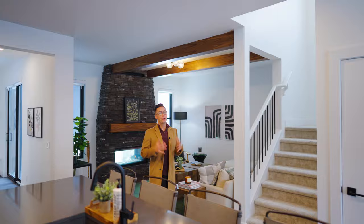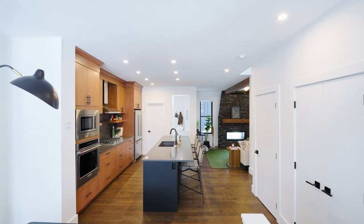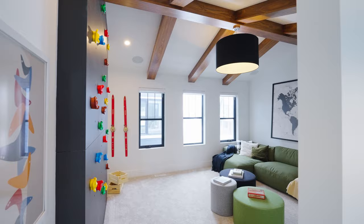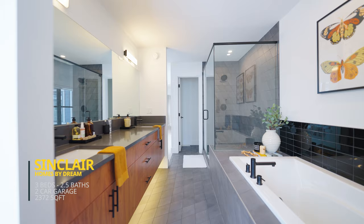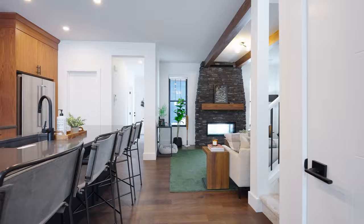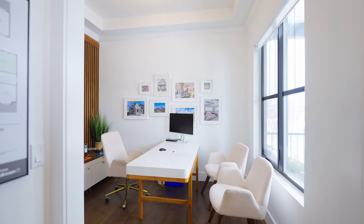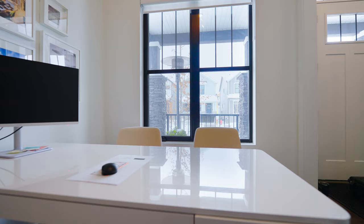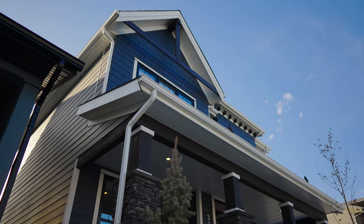As we start the interior tour, the Sinclair is a 2,372 square foot floor plan featuring three bedrooms, two and a half bathrooms, and some really incredible unique features throughout. Starting off at the front of the home, you've got a sunken entrance into your home office directly to the right. It creates a nice bit of privacy from the rest of the living spaces, and you're looking out onto that front porch, which I absolutely love.